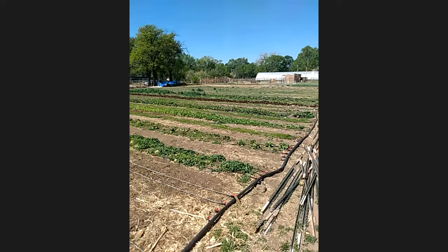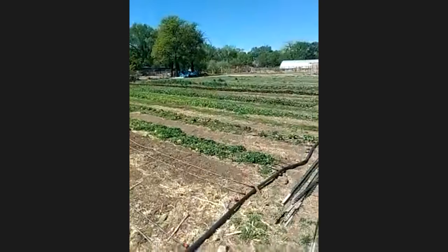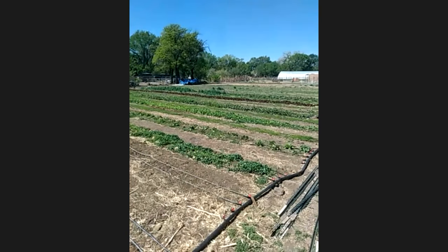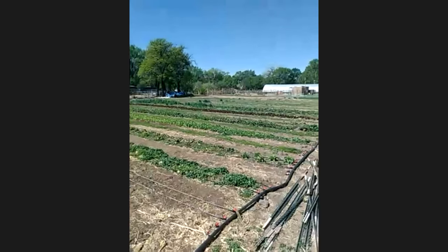We are four acres. We have about two acres under vegetable production at any given time, and then the other two acres are dedicated to a perennial pasture and orchard and barnyard area. The first section of the tour I'll give you is our field and active vegetable growing production space.